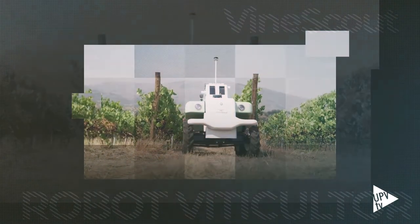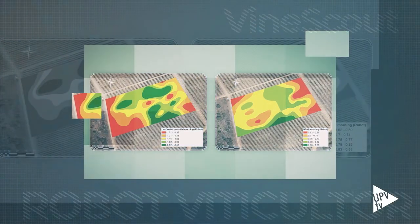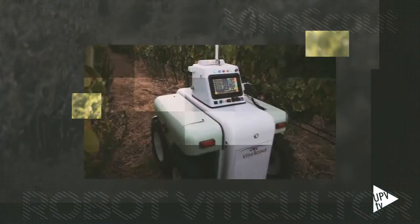Con todos los datos que registra y procesa el robot, genera un mapa con la información al detalle del estado de la parcela. La idea es monitorizar — es como una máquina de observación. Tenemos satélites de observación terrestre y aquí tendríamos un vehículo de observación del cultivo. Hemos personalizado este robot para que se centre en el estrés hídrico, y según vayan interesando otras variables agronómicas, se irían añadiendo los sensores necesarios.